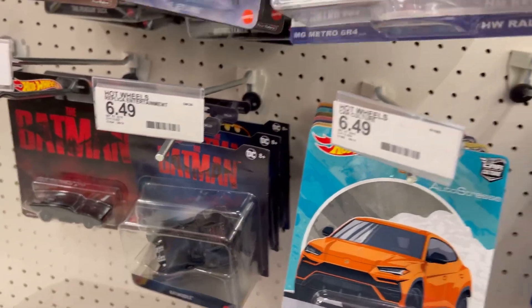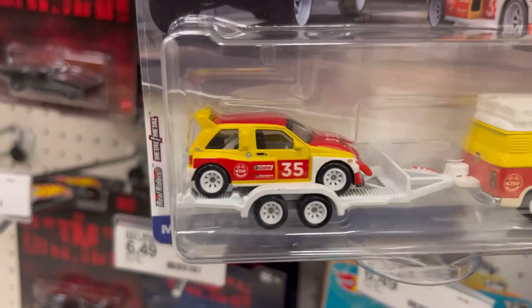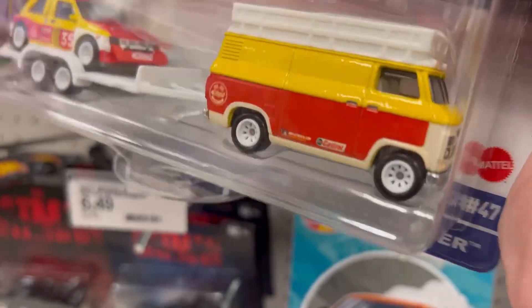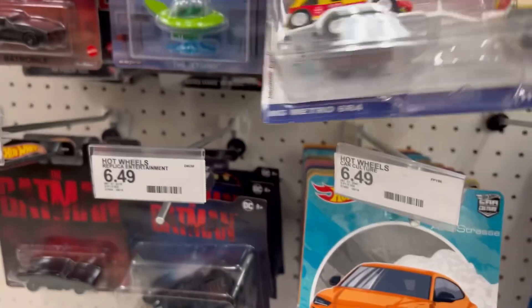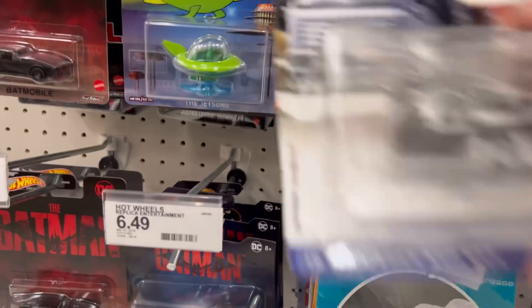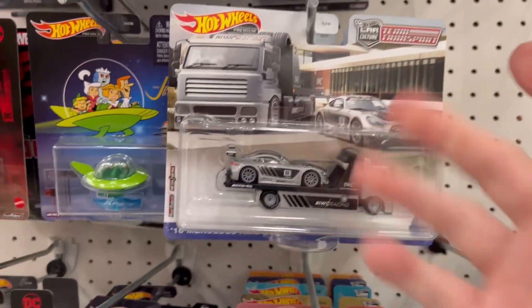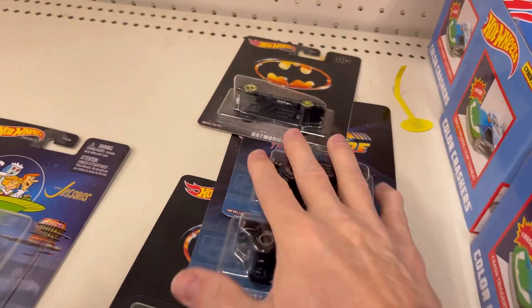The last one in this series is an MG Metro — I like the bright colors though they're a little weird, and the van is pretty cool. So there's the new Team Transport stuff. The AMG would be the banger of that wave but it's not a very good wave overall.